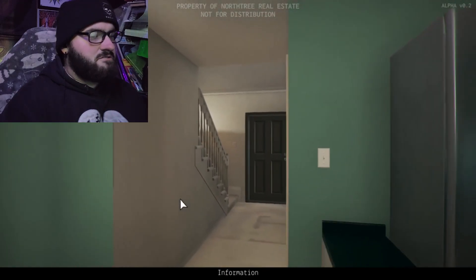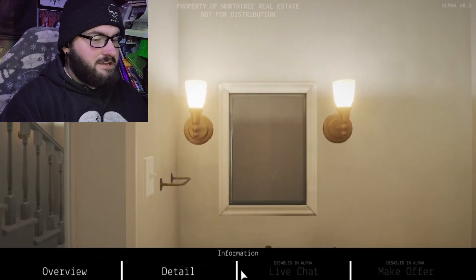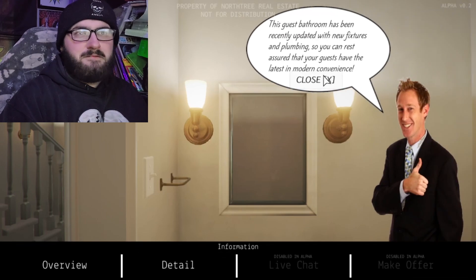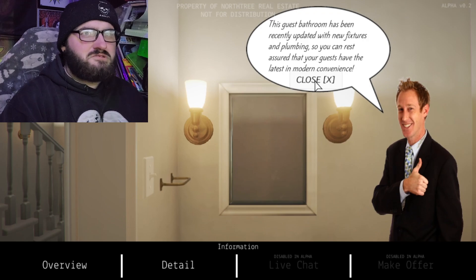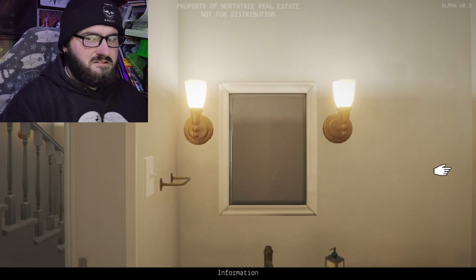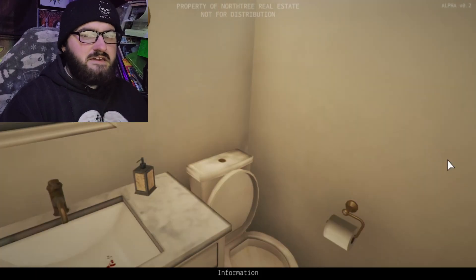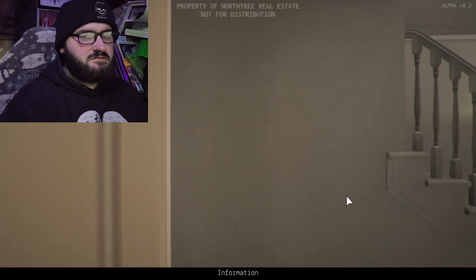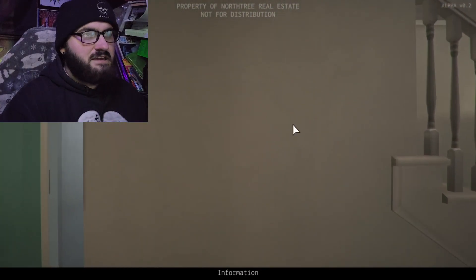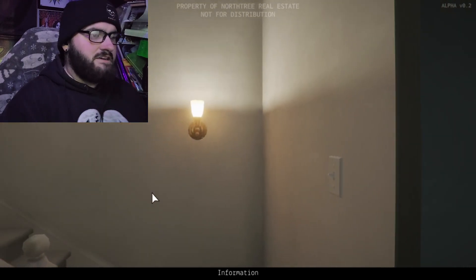We're going to kind of just travel around. Oh, bathroom. I spend probably a lot of time in a bathroom. The bathroom has recently been updated with new fixtures and plumbing, so you can rest assured your guests have the latest and modern experiences. Okay. Oh Jesus. Can we get out of here, please? Thank you. I love the piano music. Very nice.